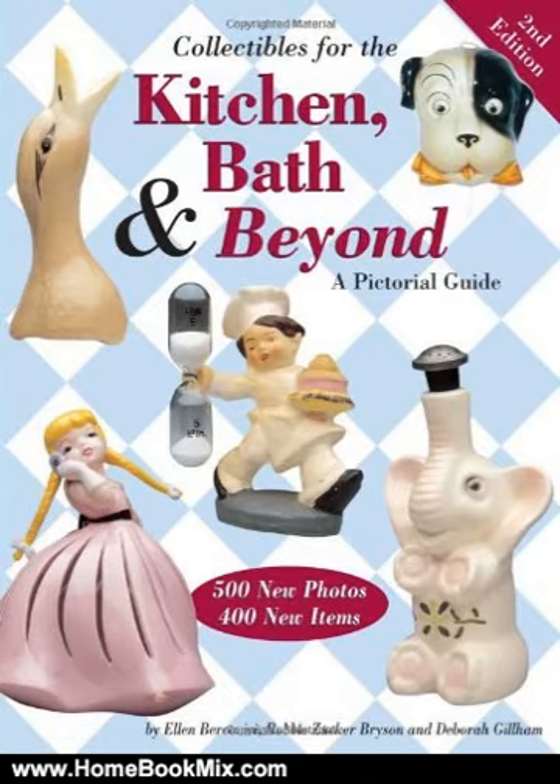A Pictorial Price Guide to Household Accessories of Years Past, featuring more than a thousand color photographs, Collectibles for the Kitchen, Bath and Beyond